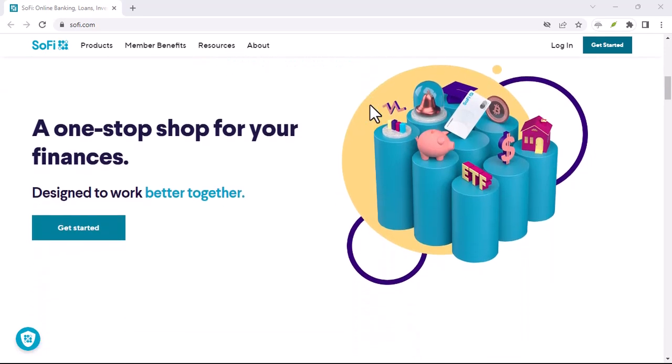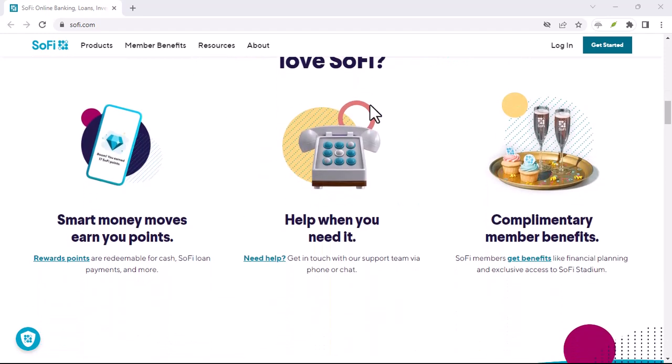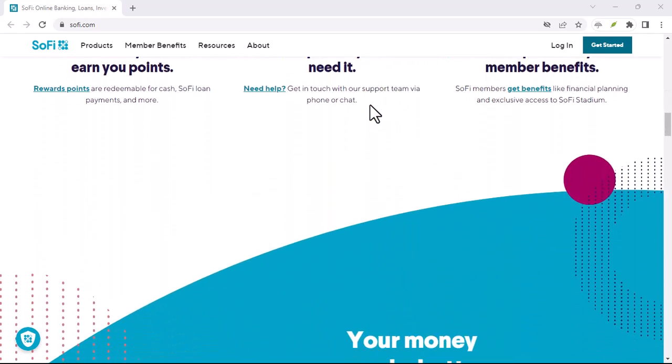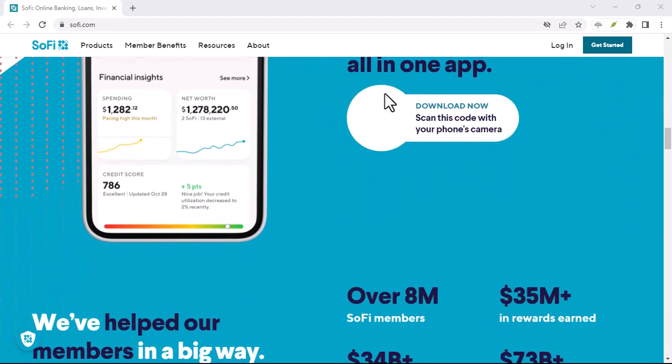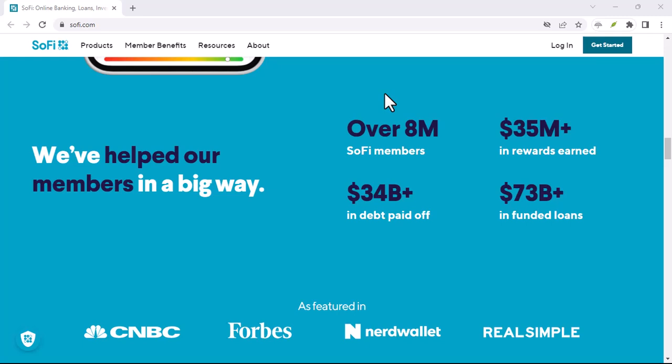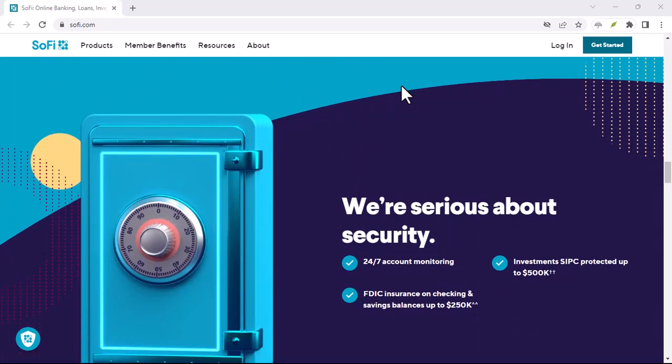To sum it up, SoFi is a breath of fresh air when it comes to overdraft fees. Their approach is customer-friendly and can help you avoid those dreaded charges. But it's essential to weigh your options and consider your financial situation before making a decision. With that said, thanks for watching and until next time.